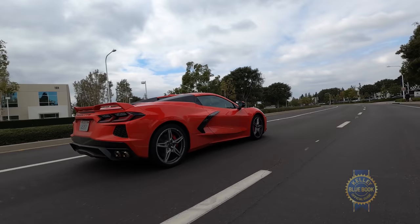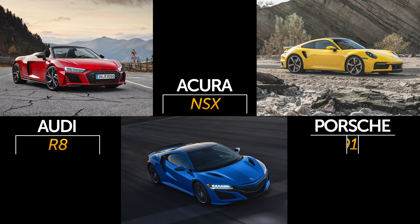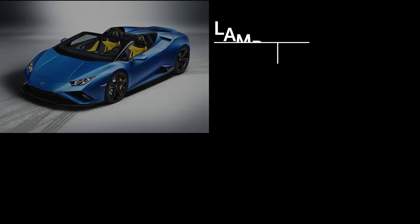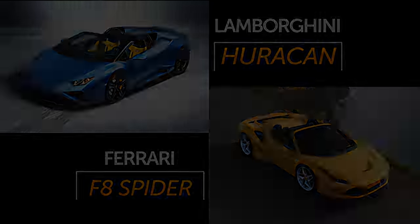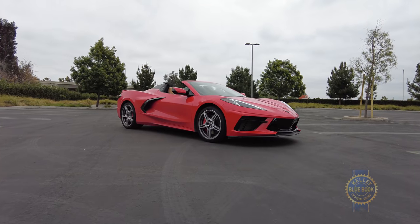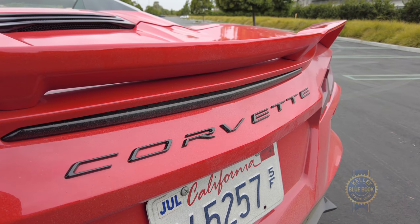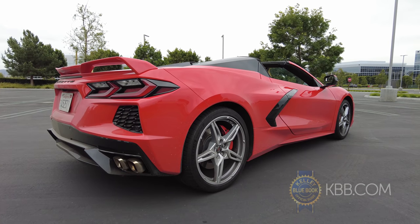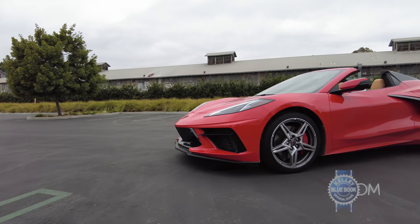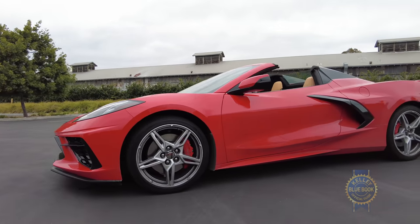If you're shopping top-tier performance cars, you might entertain the Audi R8, Acura NSX, Porsche 911, or maybe something truly exotic from Lamborghini or Ferrari. And hey, if you've got the money, go for it, though my pragmatic side struggles with opportunity cost. If you buy a Corvette instead, you could apply tens or even hundreds of thousands of dollars to other purposes like retirement planning, travel — whenever that's a thing again — or outrageous tips for the food service industry.